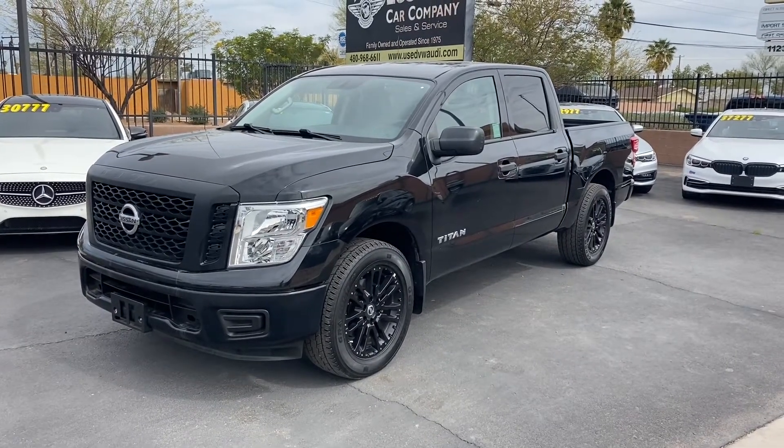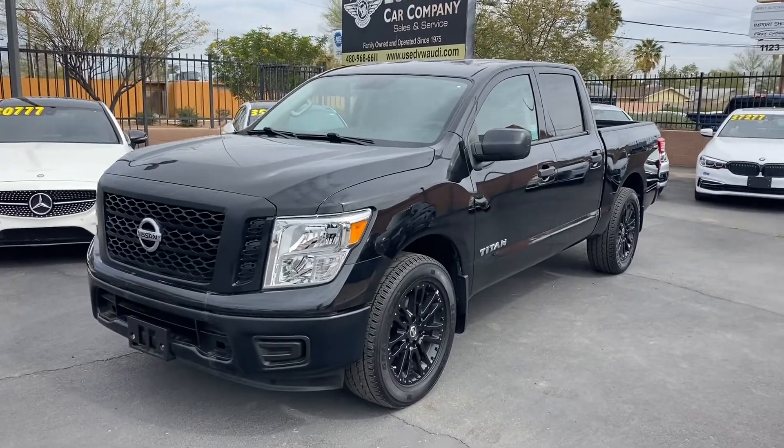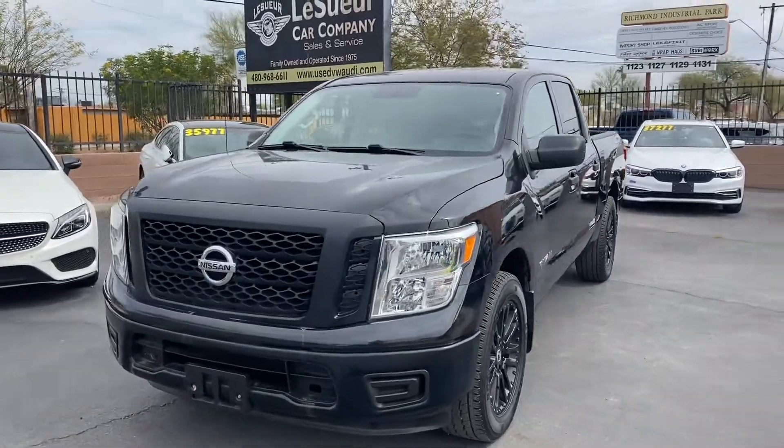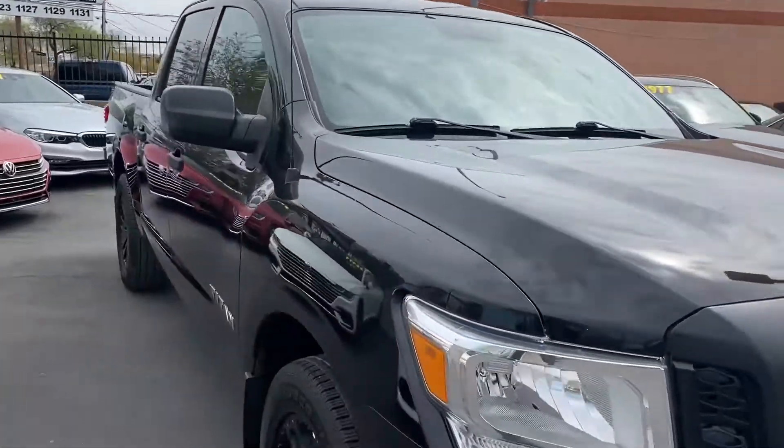What's up guys, it's Taylor with West Weir Car Company and we are back with another car review. Today we'll be checking out our brand new 2017 Nissan Titan. This one's got the S trim and we're going to get some really nice features.